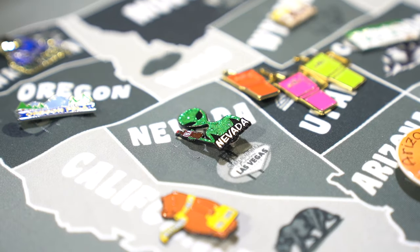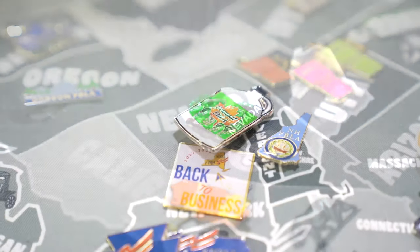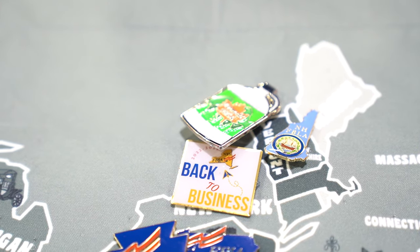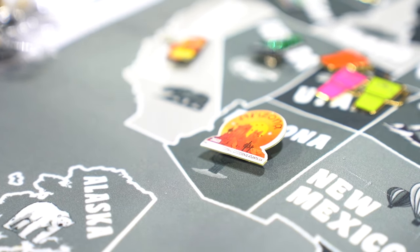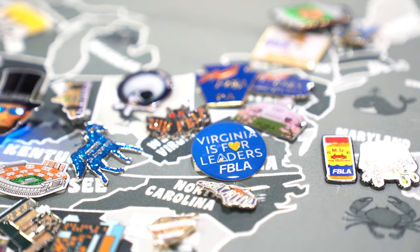What are your two most popular pins? Right now there's a glittery green alien from Nevada that's quite in demand. Vermont did a cool syrup jug to represent their state, and there are not many of those around, so the collectors are really after that one. But there are a lot of real popular ones. Thank you so much for joining us, Frank.